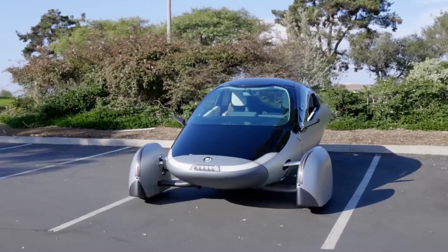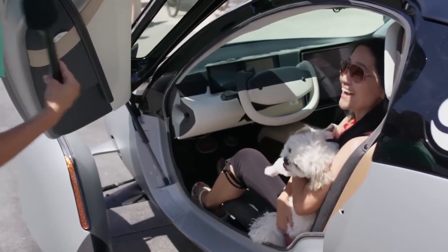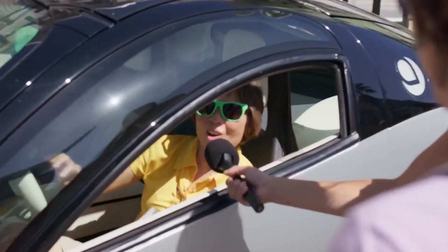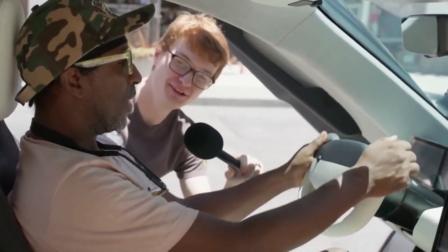The showroom is bathed in soft lighting, showcasing the Aptera EV in all its glory. Potential customers and enthusiasts eagerly explore the vehicle's features and engage with knowledgeable sales representatives. The Aptera EV captures the imagination of those seeking a sustainable and efficient mode of transportation. Its unparalleled range, cutting-edge technology, and futuristic design make it a game-changer in the electric vehicle landscape.